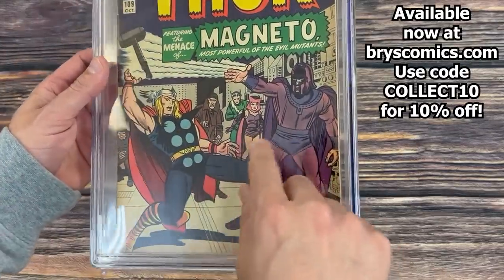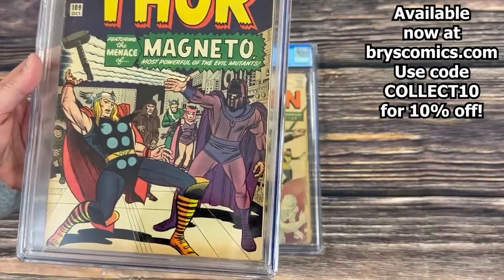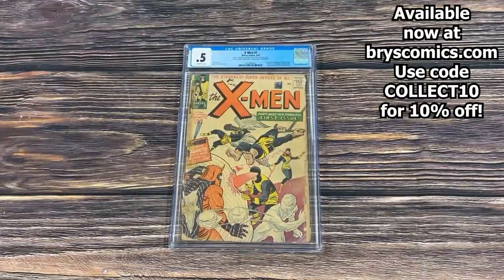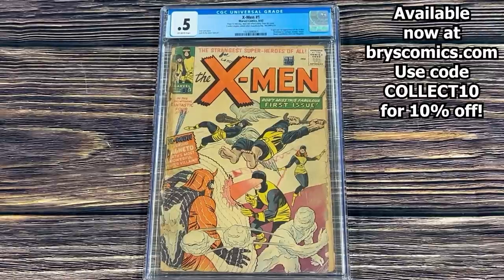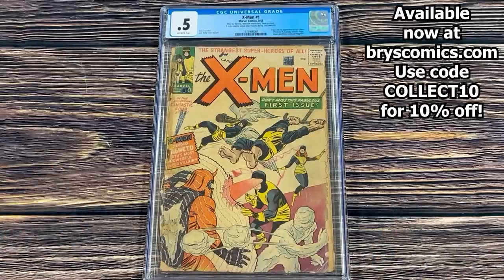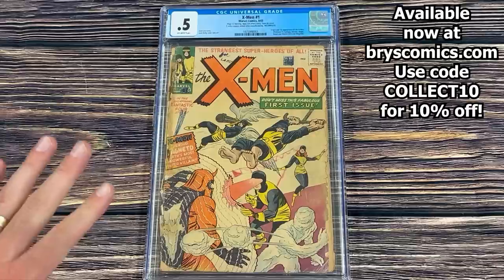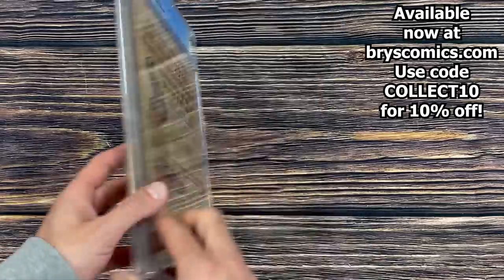Amazing Spider-Man Annual #21 in a 9.6 newsstand and a 9.6 direct. Amazing Spider-Man Annual #17 in a 9.6. Journey Into Mystery #109 in a 4.5 — awesome Magneto cover. I love when they play with colors on these early Silver Age Marvels. And here is X-Men #1 in a 0.5 — the first appearance of the X-Men. Page 12 is missing, does not affect story, tape on cover, three extra staples added after manufacturing, incomplete. The seller described this book as charming, and I told him I don't think I would use that word — but it's definitely one of the most entry-level copies you can get.